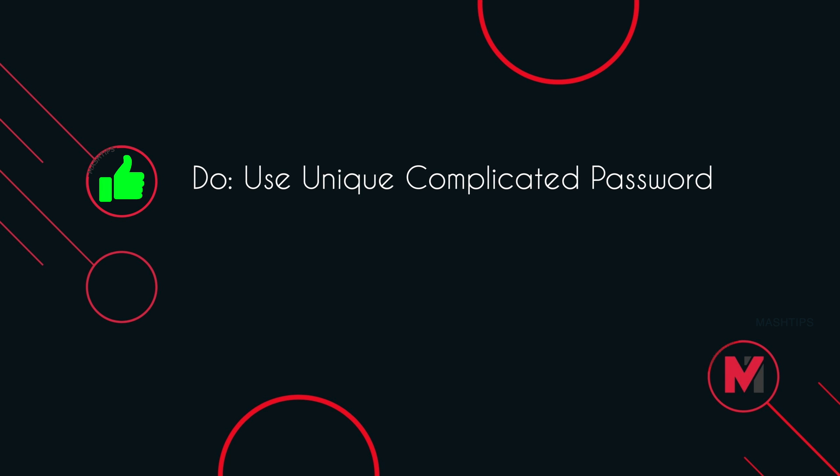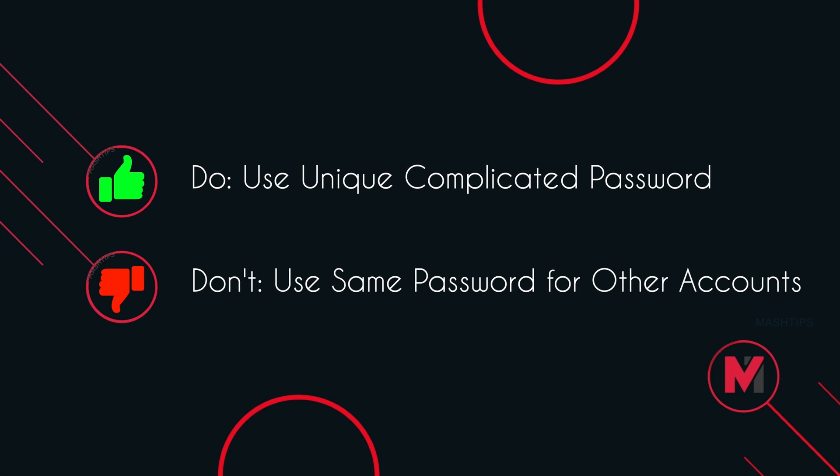Always use a unique, complicated password with special characters for your YouTube account, and do not use the same password for any other accounts. Hope you are enjoying this video — if you like it, don't forget to subscribe to our channel and press the bell icon for latest updates.